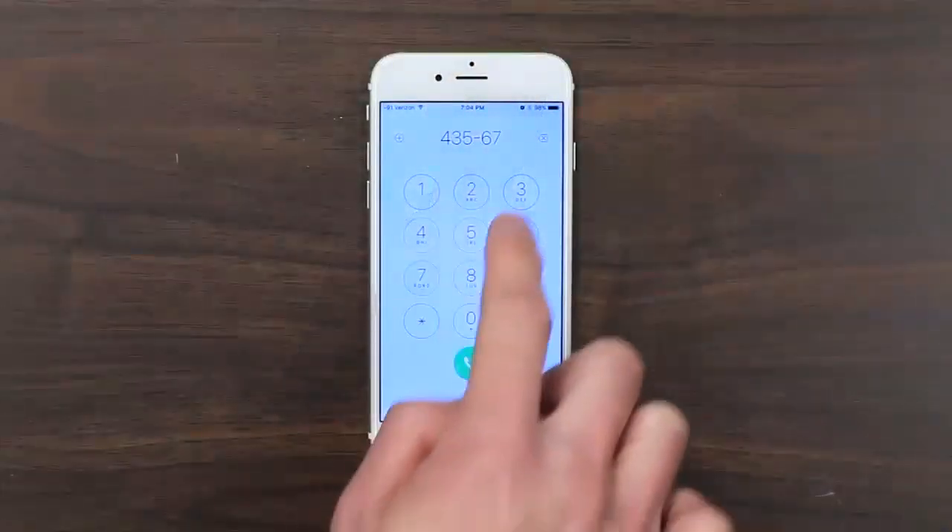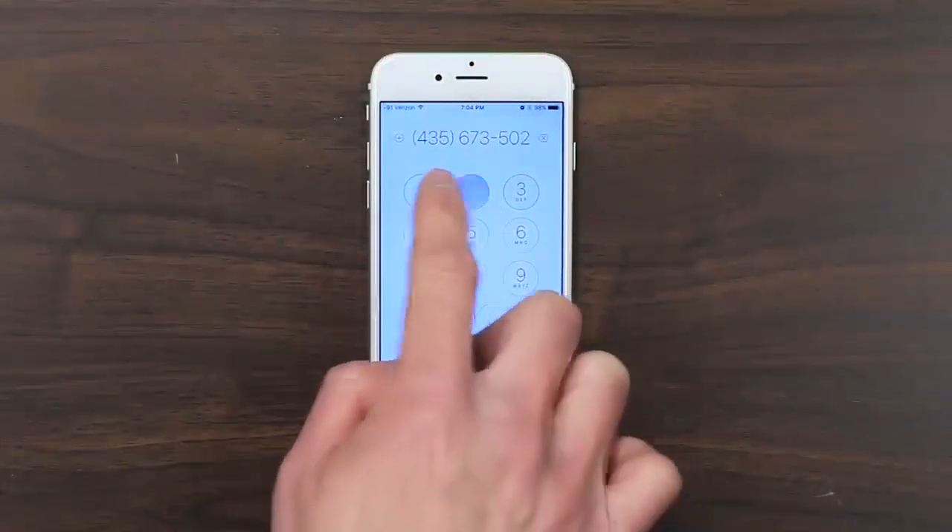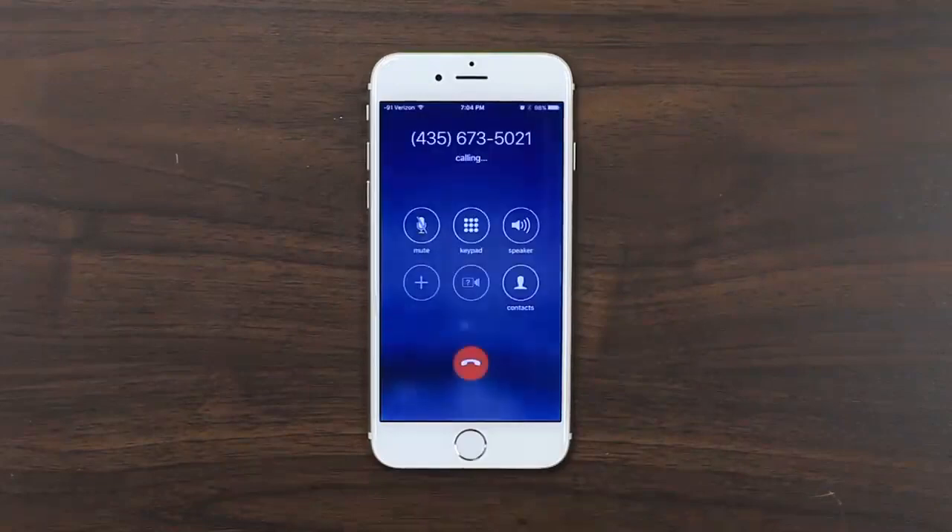What I'm referring to as Wi-Fi calling is built into the phone natively, so you don't have to do anything separate or different than you would to normally place a call. To get Wi-Fi calling to work for you, you'll need to be on a cellular carrier that supports Wi-Fi calling and you'll need to be using a device that works with Wi-Fi calling.